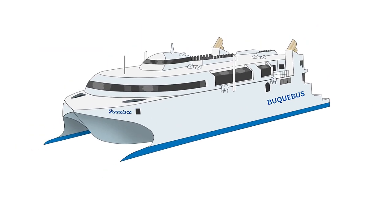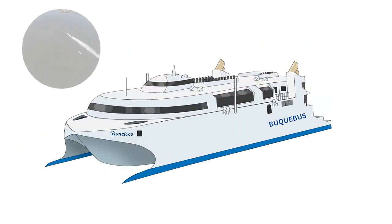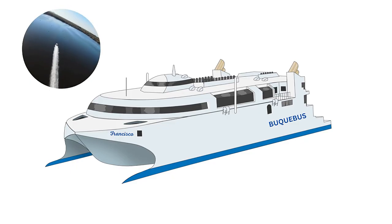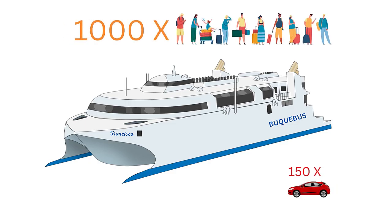This is certainly the fastest ship in the world. Of course, there are a few speedboats that could surpass 58 knots, but nothing that could carry 1,000 passengers and 150 cars, and with an enormous duty-free shop on board.